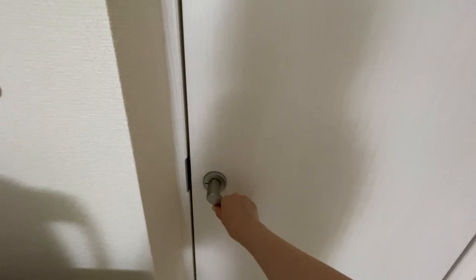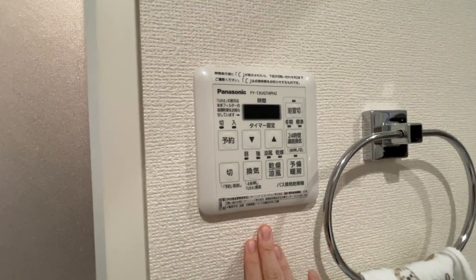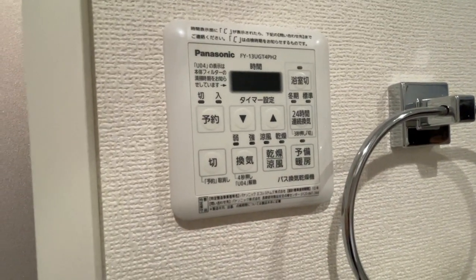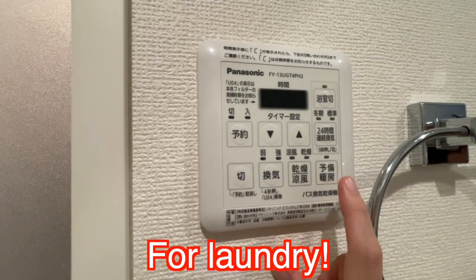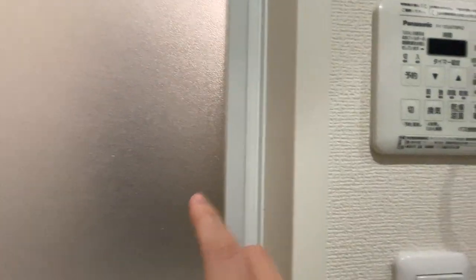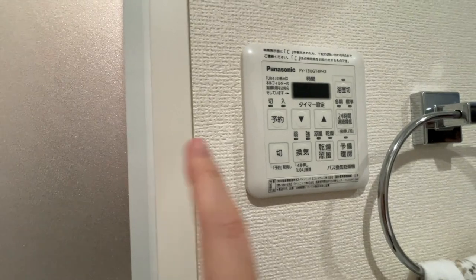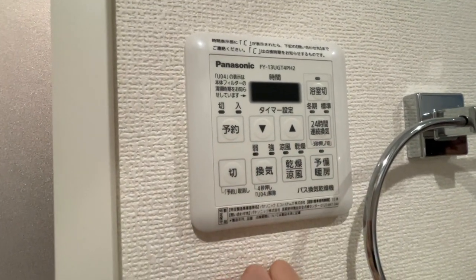Let's go into my bath area. I think I mentioned this in my apartment tour video, but this is my bath control panel. I can basically dehumidify, air dry, and during the winter I can heat this room up specifically, since there's no central AC — so it won't be super cold in the winter. There's also a timer as well.